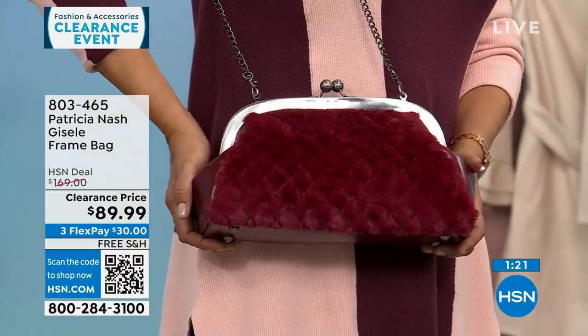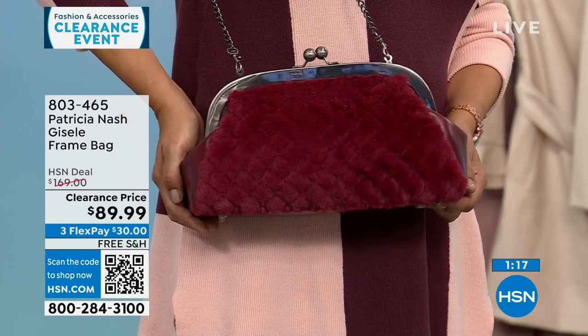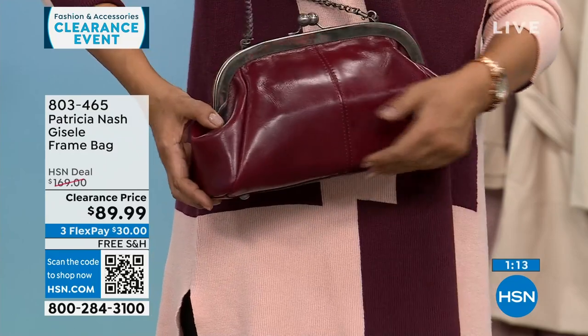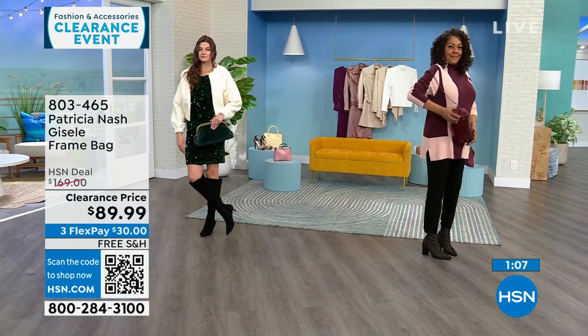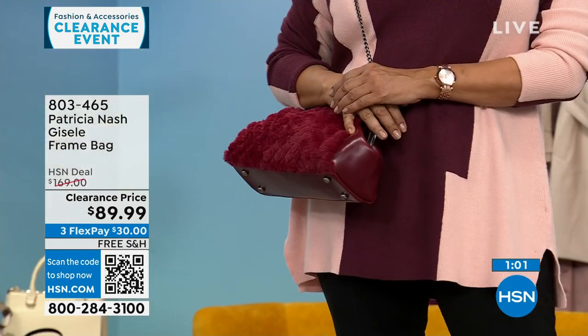If you wear readers or sunglasses and don't always want to put them in a case, with a bag like this and these little gusset pockets, you can slide them right in and they're already protected. The Scarlet is the most limited — Scarlet only has about 30 to 35 left.